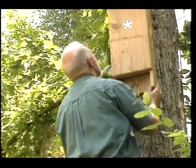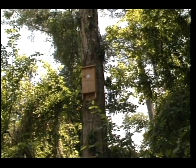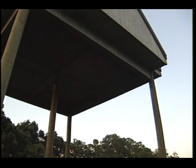Bat houses can also be placed on a pole or building. Keep in mind, it may take a while before bats decide to use a new house. University of Florida researchers had to wait three years for bats to set up residence in their huge bat house in Gainesville. It now houses over 20,000 bats. Each evening they leave the roost to feed, consuming thousands of mosquitoes and other insects each night.